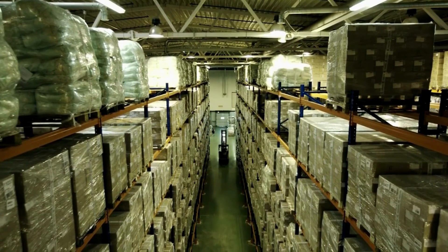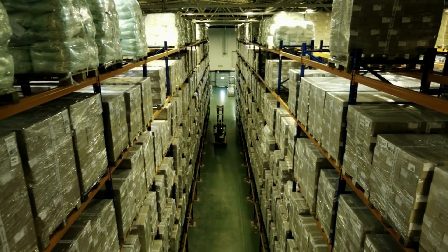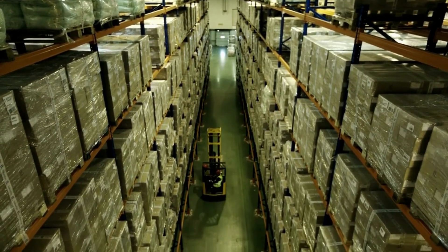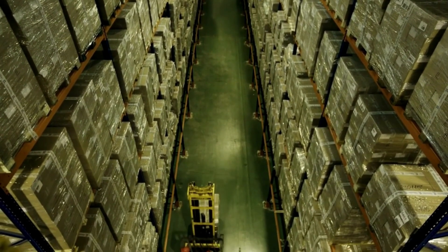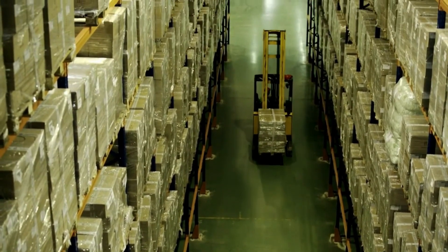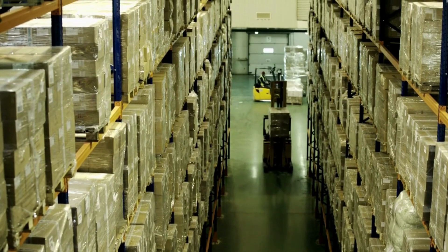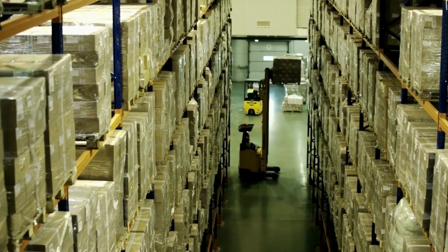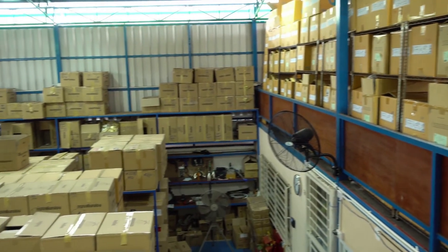Now let's talk about some of the compliance issues related to textile and apparel importers. Section 333 of the Uruguay Round Implementation Act authorizes the Secretary of Treasury to publish a list of foreign producers, manufacturers, suppliers, sellers, exporters, or other foreign persons, found to have violated Title 19 U.S.C. Section 1592, by using false, fraudulent, or counterfeit documentation, labeling, or prohibited transshipment practices, in connection with textiles and apparel products.